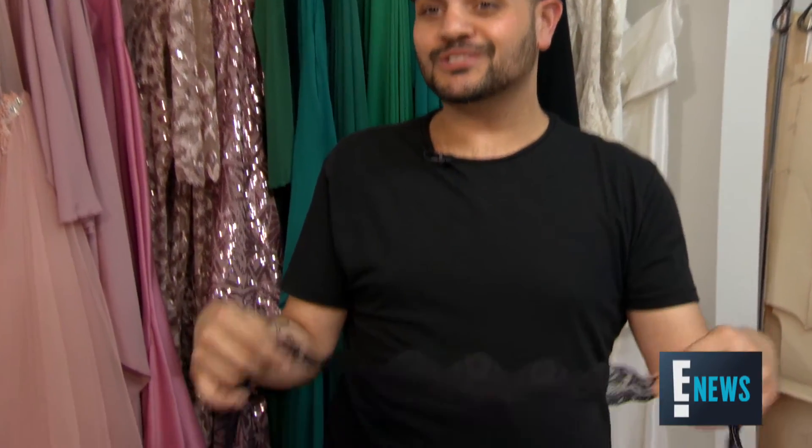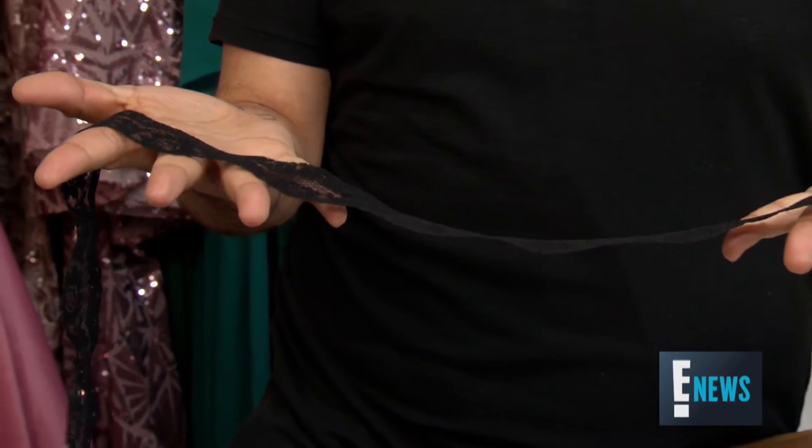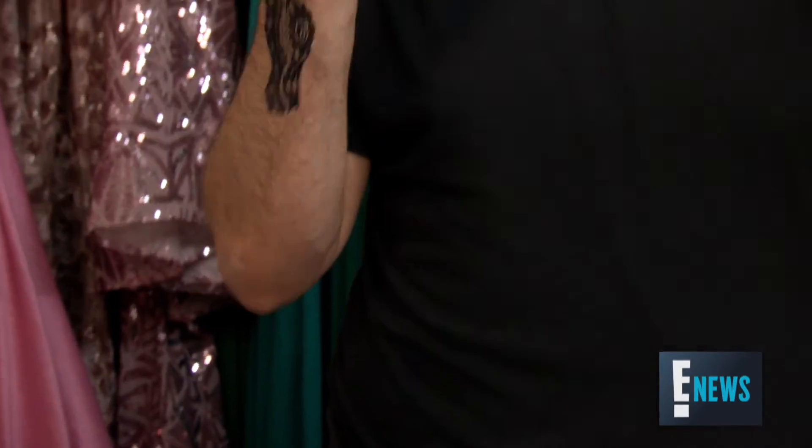She loved that we got this beautiful French handmade black lace for all the girls — just this little choker that ties in the back. And I love that because I think it makes all the looks cohesive.